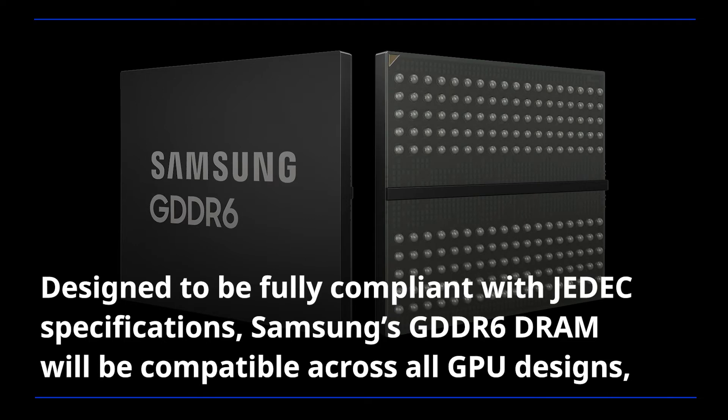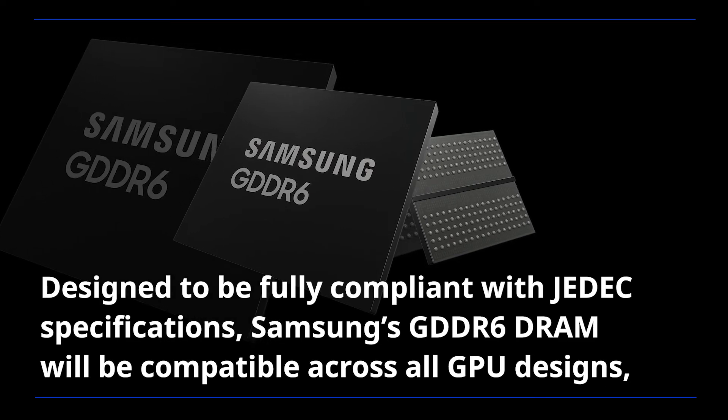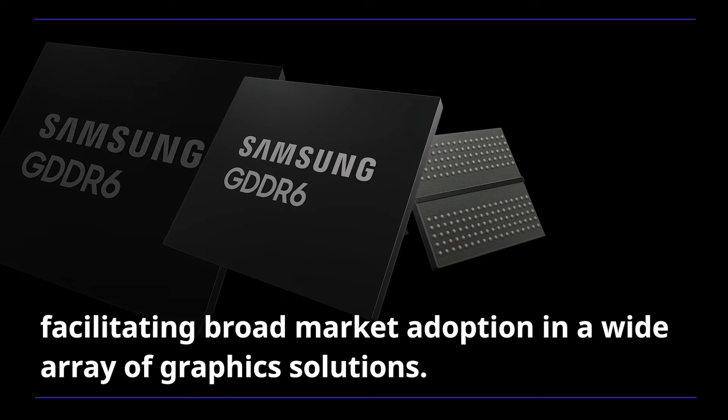Designed to be fully compliant with JEDEC specifications, Samsung's GDDR6 DRAM will be compatible across all GPU designs, facilitating broad market adoption in a wide array of graphics solutions.